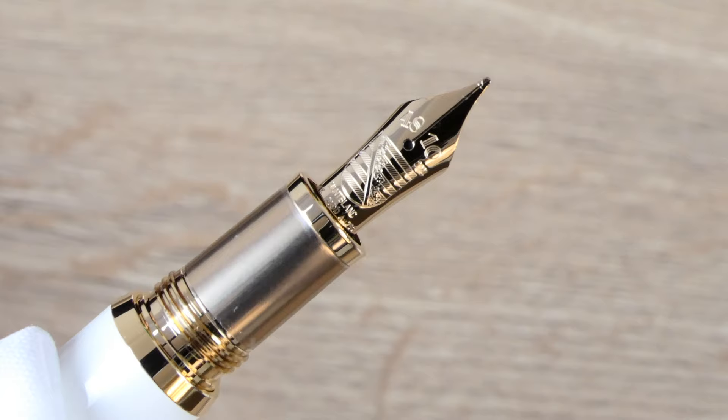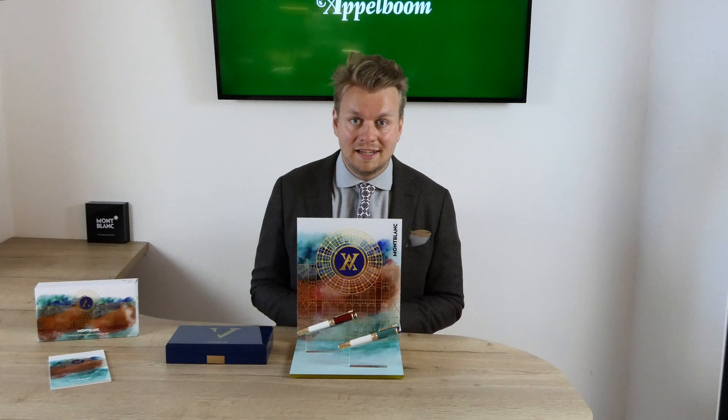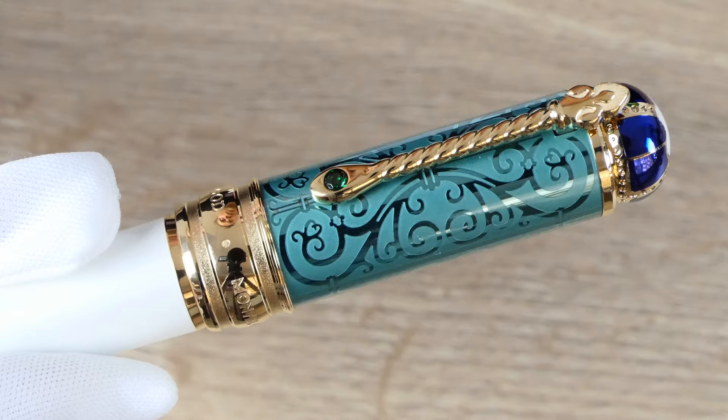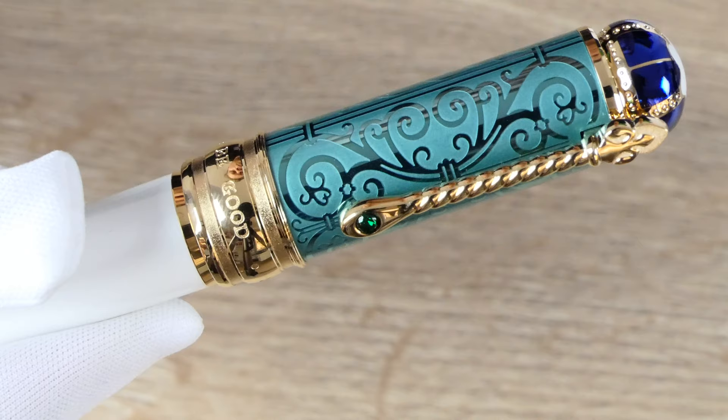In line with the Mont Blanc Patron of Art tradition, Mont Blanc has also created a matching ink and notebook. The mint green of the notebook and the ink matches the green used for the cap of the Victoria pen. The cover is embossed with an English rose.